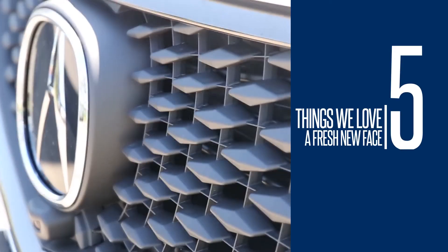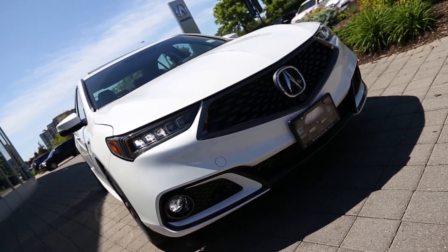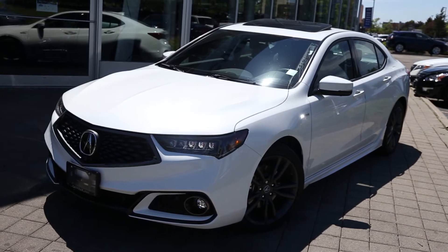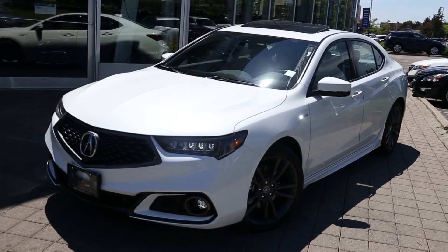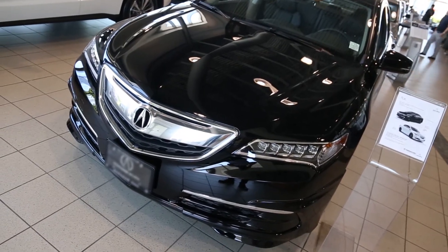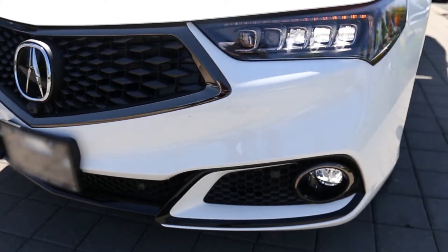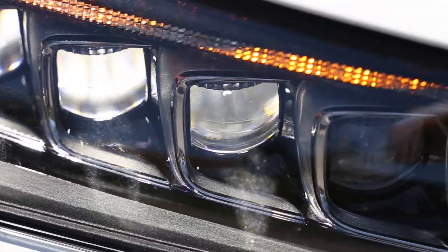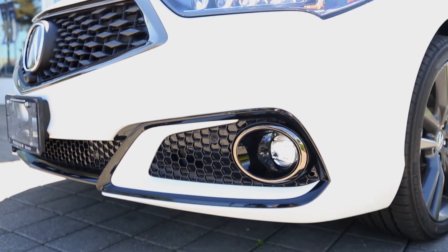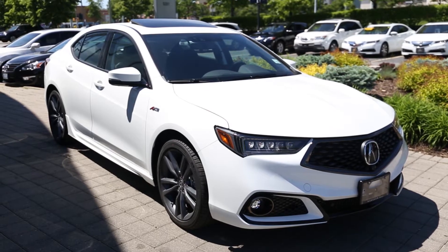Number five: a fresh new face. 2018 is the year of the new face of the Acura, and the 2018 TLX's new look perfectly reflects that. The front end grille steps away from the beak of years prior and showcases a diamond pentagon shape. A new front fascia conforms beneath the Jewel Eye LED headlights, and the Elite LED fog lights work to give the TLX a distinctly confident and aggressive appearance.